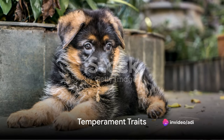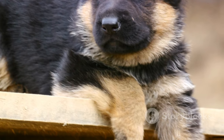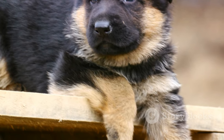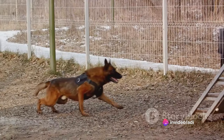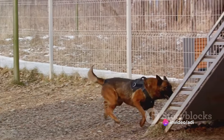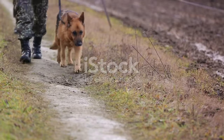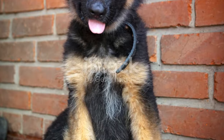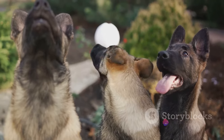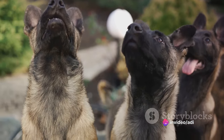German Shepherd puppies aren't just a pretty face — they're known for their intelligence and trainability. These adorable fur balls are not only smart, but also eager learners. They possess an inherent ability to grasp commands quickly and perform tasks with precision. This is why you'll often find German Shepherds serving alongside police and military personnel. Their intelligence, combined with their trainability, makes them an excellent choice for various roles, from search and rescue missions to being guide dogs for the visually impaired.